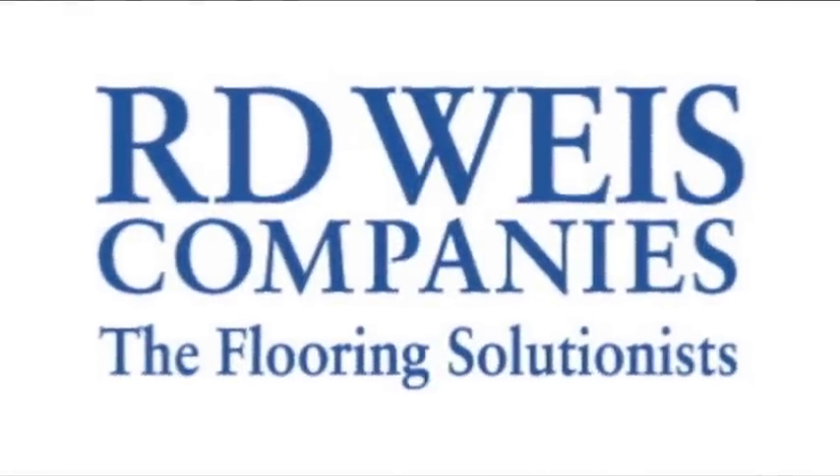Hi, I'm Randy Weiss from R.D. Weiss Companies. R.D. Weiss Companies handles grimy, dirty-looking ceramic tile floors and walls in restrooms or kitchens with a revolutionary process that restores and protects grout from mold, mildew, and oil.